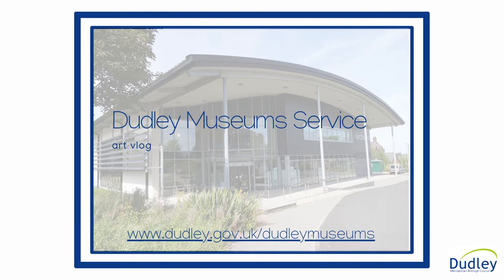I'm Jane Fraser. I'm an outreach worker for Dudley Museums and Art Galleries, and I talk about art.